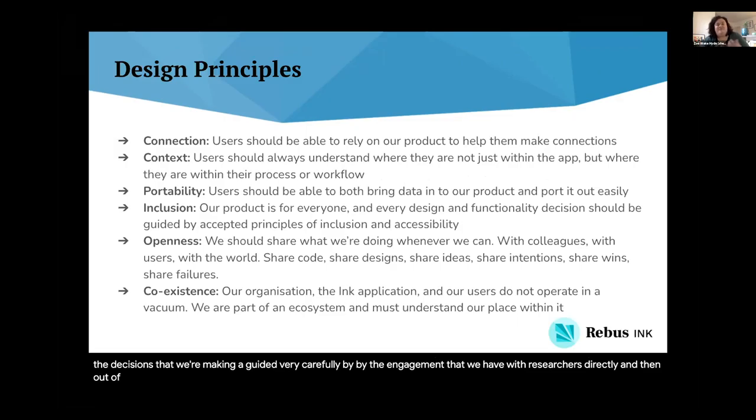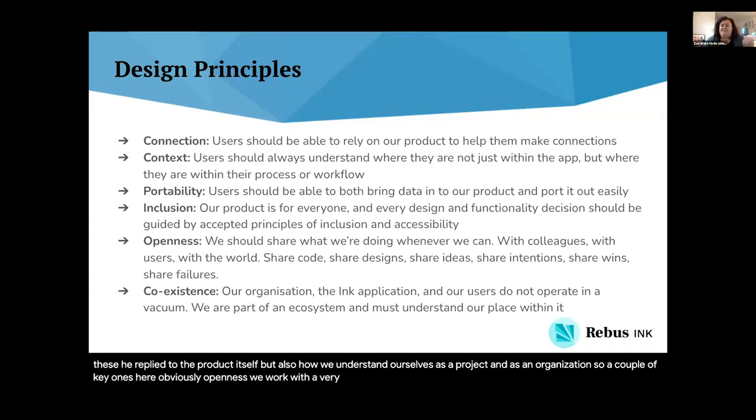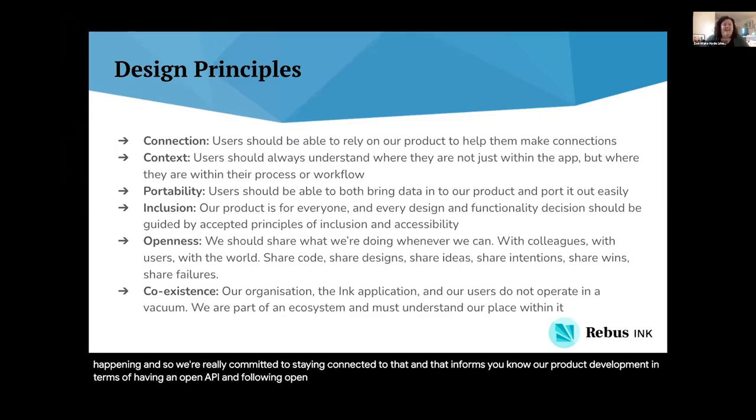Out of our user research and reflecting as an organization, we've also been developing our own design principles. All of these apply to the product itself, but also how we understand ourselves as a project and as an organization. A couple of key ones: obviously openness — we work with a very expansive definition of openness that goes beyond being an open source tool, and also thinking about how we can be transparent as an organization, what we can share, and how we can be open and responsive to what else is happening in the ecosystem. That goes to coexistence as well — we exist in the same space as so many other amazing projects, and we're committed to staying connected to that. This informs our product development in terms of having an open API and following open standards, and is also driving our approach to developing partnerships and relationships with others doing aligned work.